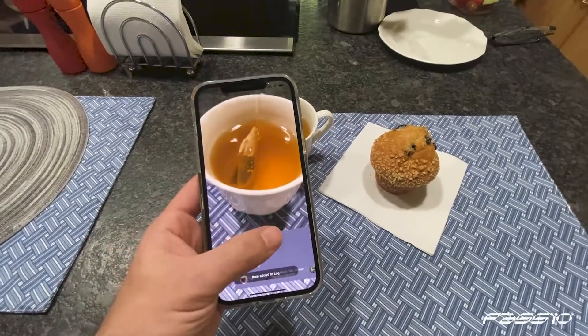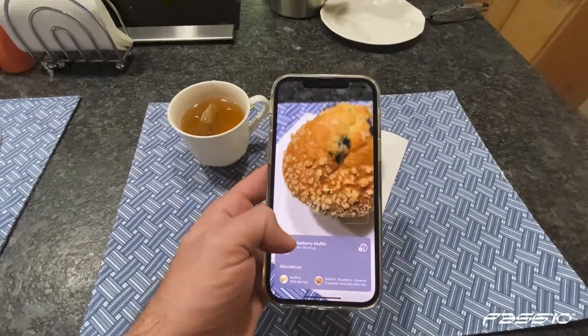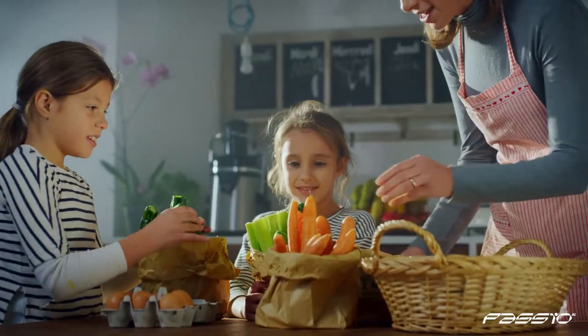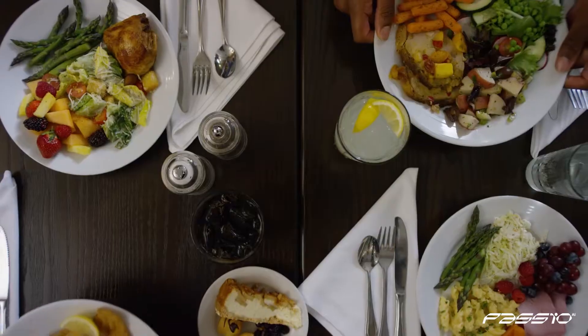Take your app to the next level with the power of artificial intelligence. Because like you, we believe we can build a healthy world when millions of people can live their best lives with proper nutrition.